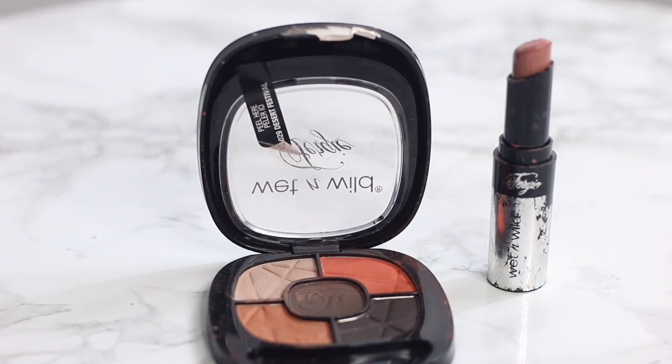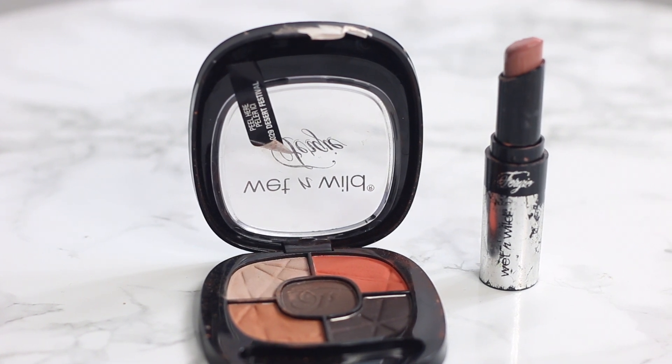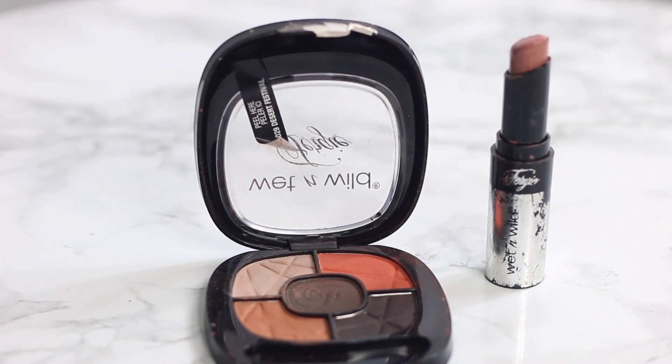My fourth favorite for 2016 is the Fergie Wet n Wild products. I use these every single day — no cap. These are beat to the core, that's how you know I'm definitely using them well. This is something I have on my eyes today. It's an eyeshadow palette and I was super happy to find them. I spent four dollars here and I've definitely gotten my four dollars worth.